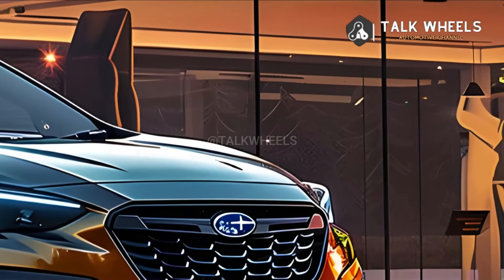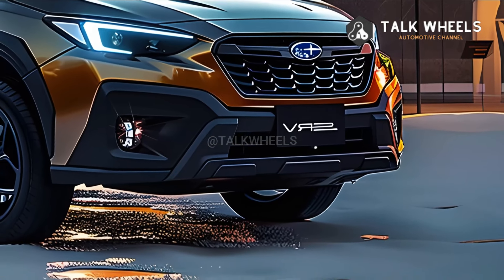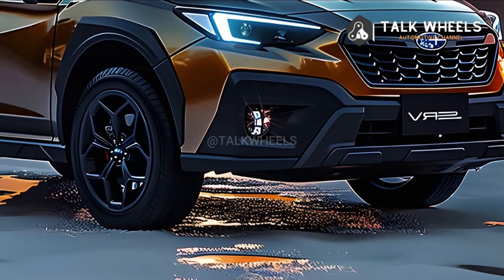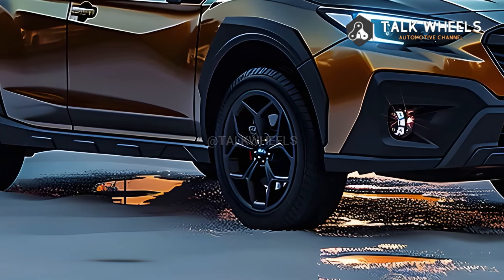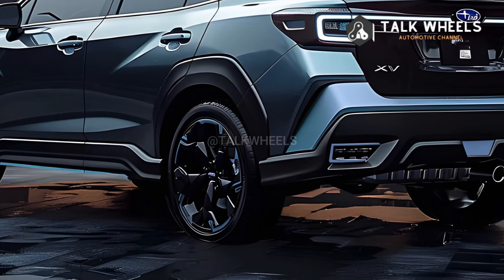Expect little changes for the 2025 Subaru Crosstrek compared to the heavily redesigned 2024 model. From what we have gathered so far, here is what we know.